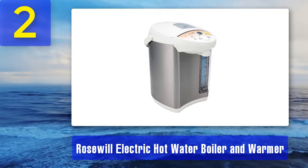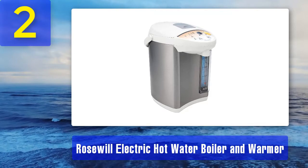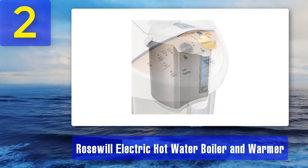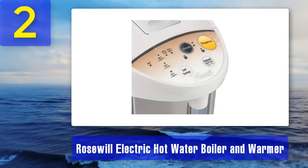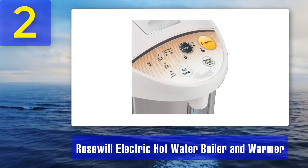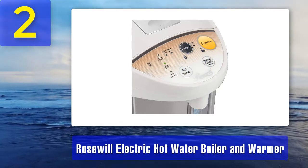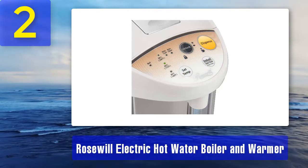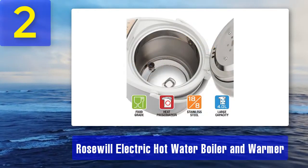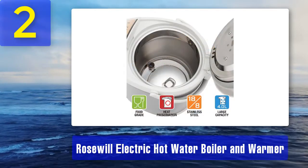Coming in at number two: Rosewill electric hot water boiler and warmer. The Rosewill electric heater is a four liter hot water dispenser made of durable stainless steel. It measures 12.83 by 11.65 by 9.33 inches and has three temperature settings. It can easily prepare tea, coffee, instant noodles, cereal, and more. It also has a keep warm option.